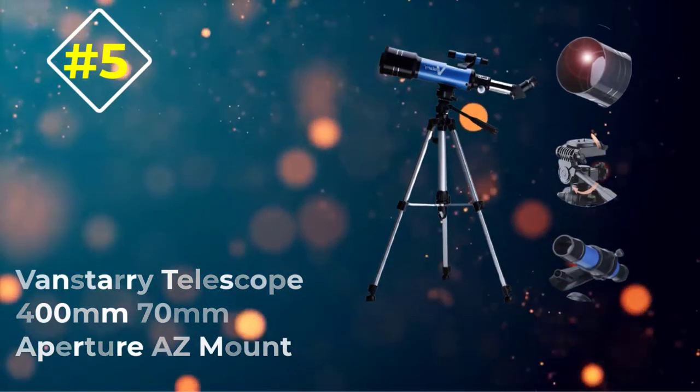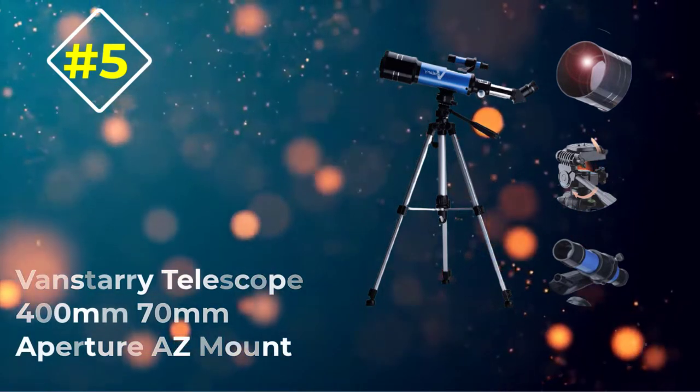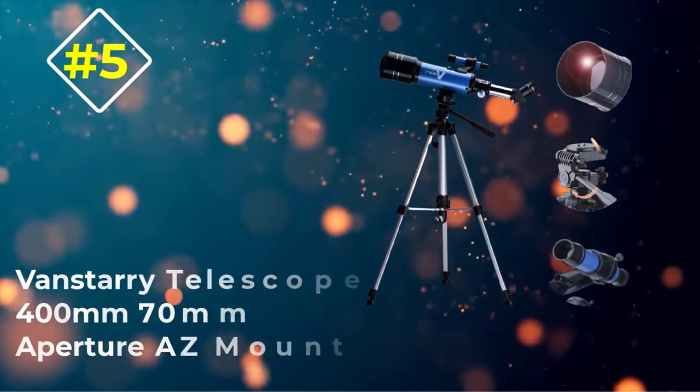Number 5: VanStarry Telescope 400mm 70mm Aperture AZ Mount.